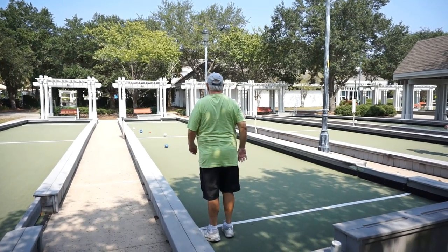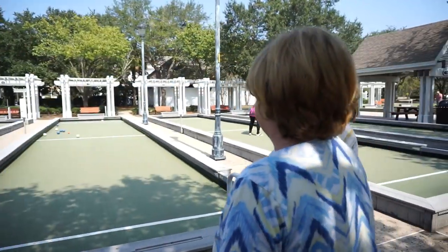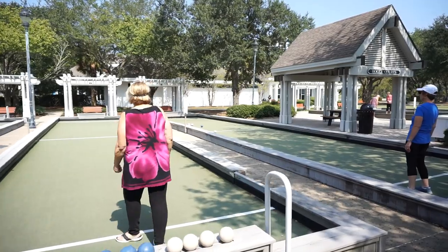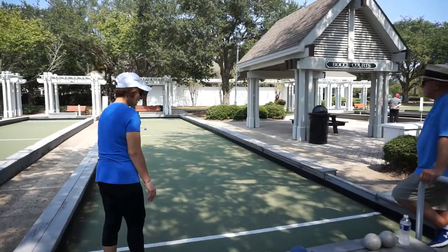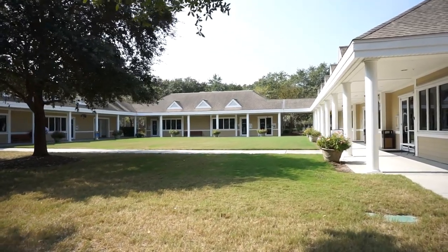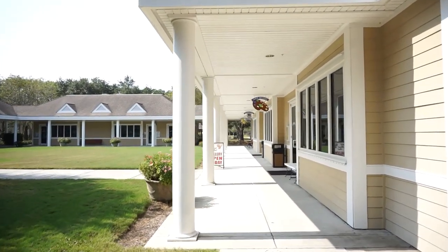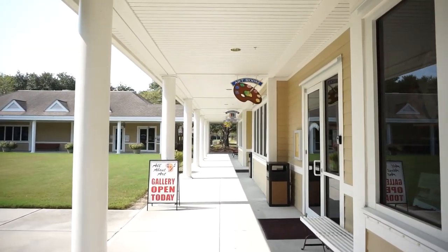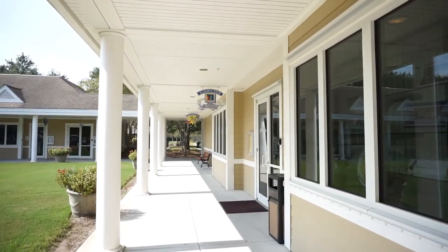Bocce is big and popular in Sun City with 8 beautiful courts. Every neighborhood has its own bocce team practicing hard for competition here in Sun City. There are over 100 clubs and groups, and here at the Yamasee Art Center is where the meeting rooms for many of these clubs are located. Whatever you're into, I'm sure there's a club or a group here for you.